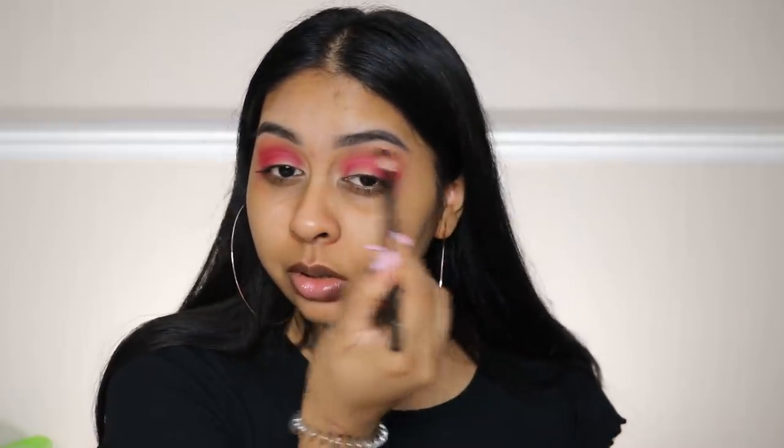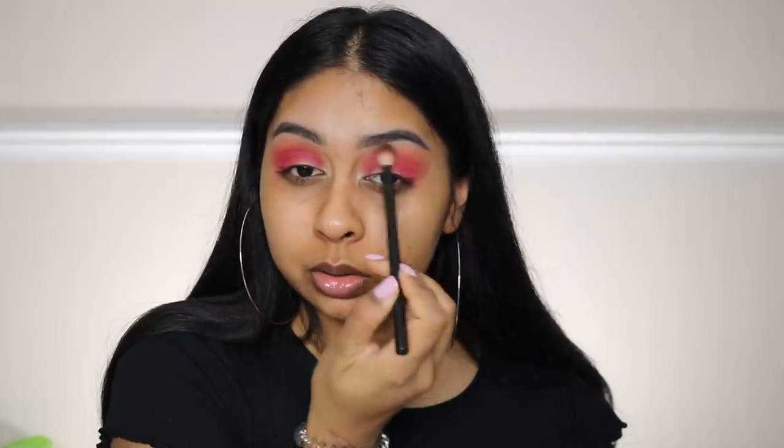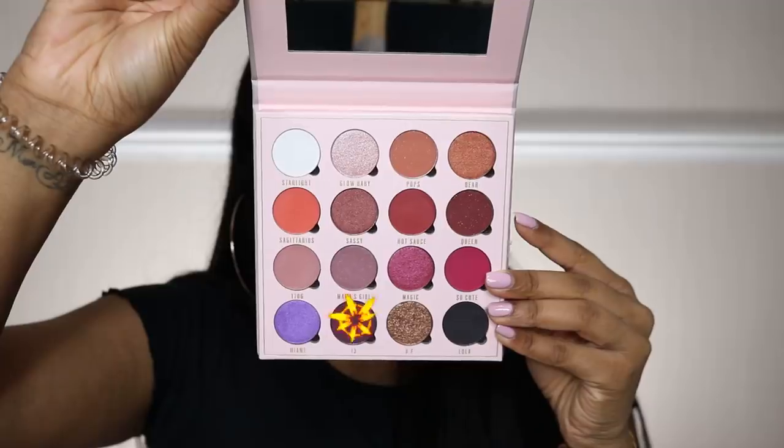So far they're quite easy to blend and the pigmentation is insane — and this was quite an affordable palette so I'm quite shocked. I'm grabbing a little bit more of that Sagittarius color. The next shade I'm going to take is shade 13, just to kind of deepen the outer corner — though that one's not that great, I'm not going to put too much of it.